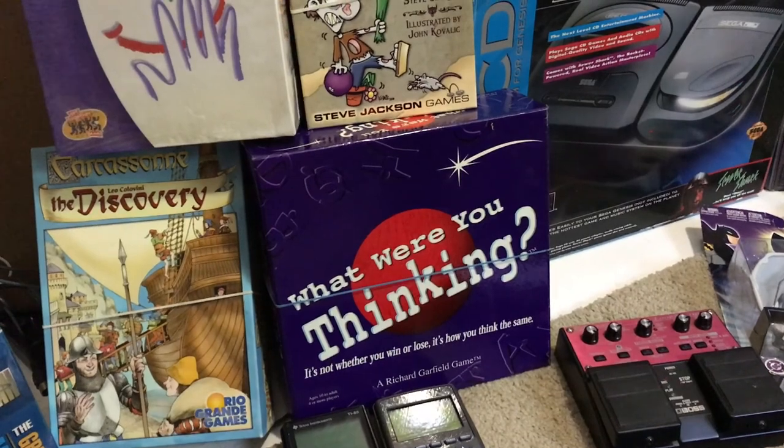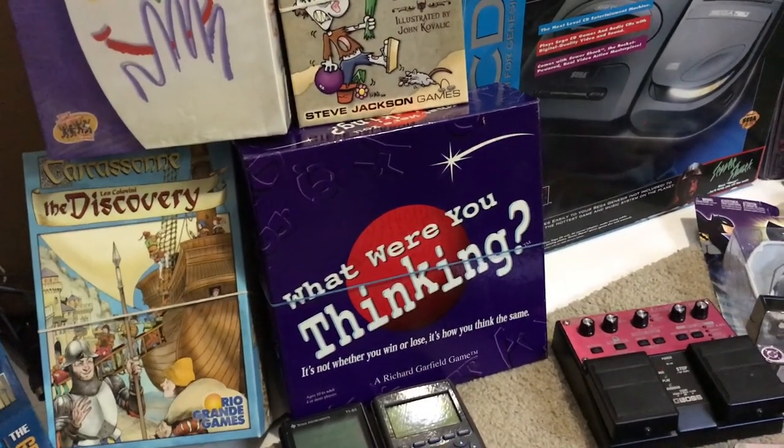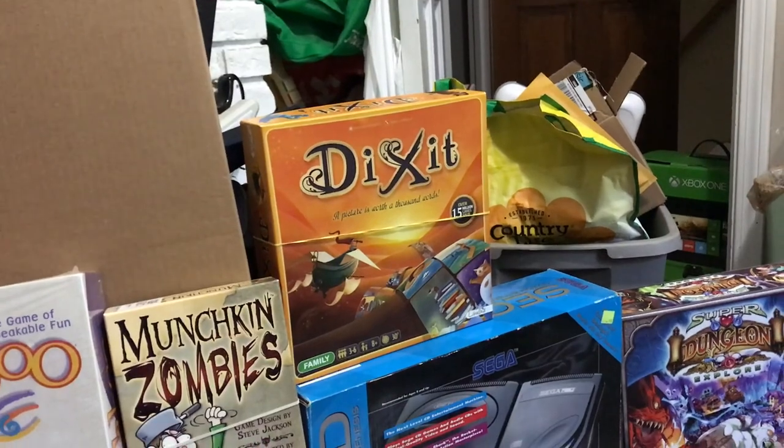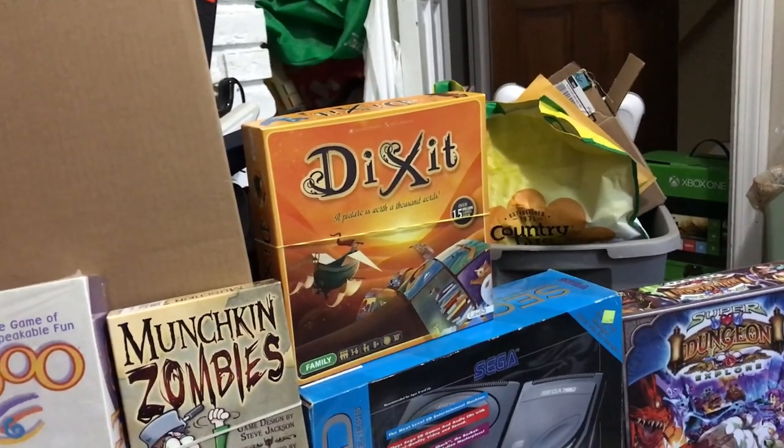Copy of What Were You Thinking? — that was $3 or $4.99 at Savers, and it'll go for about $40. From Goodwill Outlet I've got Dixit, which I think is about a $25, maybe $30 game.